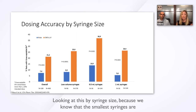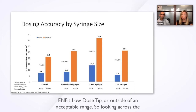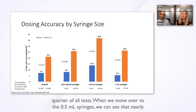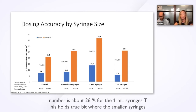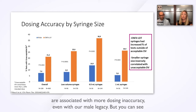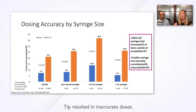Looking at this by syringe size — knowing that the smallest syringes are potentially most problematic — significantly more tests with the infant low-dose tip fell outside of an acceptable range. Across the spectrum of low-volume syringes from 0.5 to 3 ml, overall about 26% — nearly a quarter of all tests — were outside the acceptable range. For 0.5 ml syringes, nearly 40% fell outside acceptable dosing variance, and about 26% for the 1 ml syringes. The smaller syringes are associated with more inaccuracy even with the male legacy, but a much higher proportion of infant low-dose tip tests resulted in inaccurate doses.